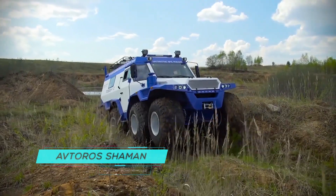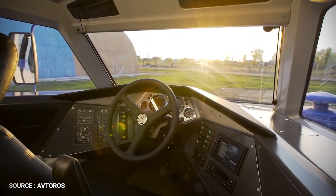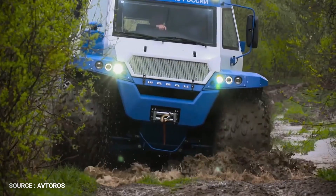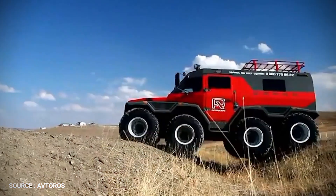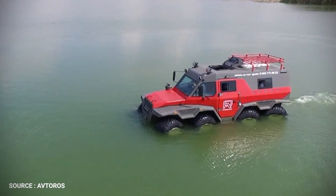Abtoro Shaman. Do you want to obtain a perfect vehicle for hunting and fishing? Do you need a reliable vehicle that can overcome any obstacle, including rivers and marshes? We present your latest innovation in Russia, Shaman, a vehicle highly praised by a multitude of people who love hunting and fishing during winter, summer, and mid-season.